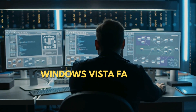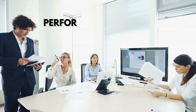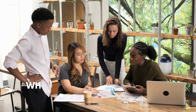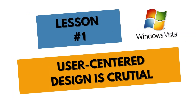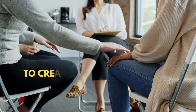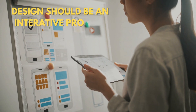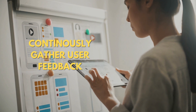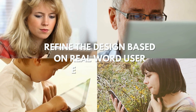Windows Vista faced a combination of hardware and software compatibility issues, performance challenges, and a mixed market reception. Let's see what lessons we can learn from that story. User-centred design is crucial — it involves putting yourself in the user's shoes. Understanding their needs, preferences, and pain points is key to creating a product that truly resonates. Design should be an iterative process: continuously gather user feedback, conduct usability testing, and refine the design based on real-world user experiences.